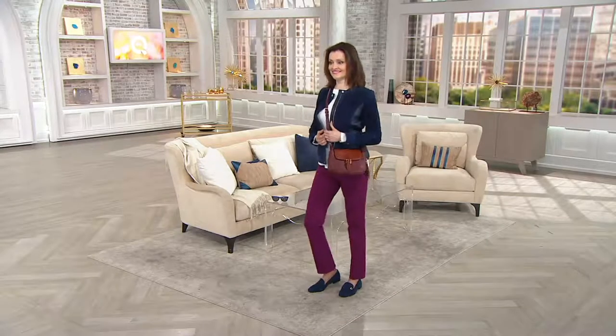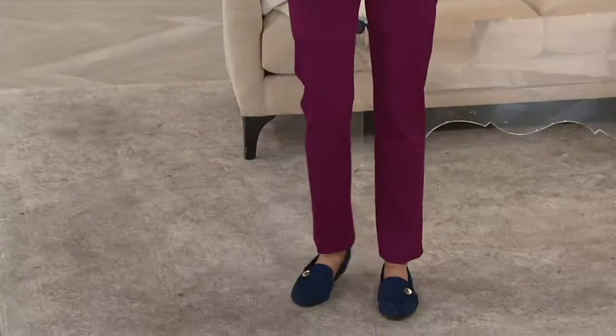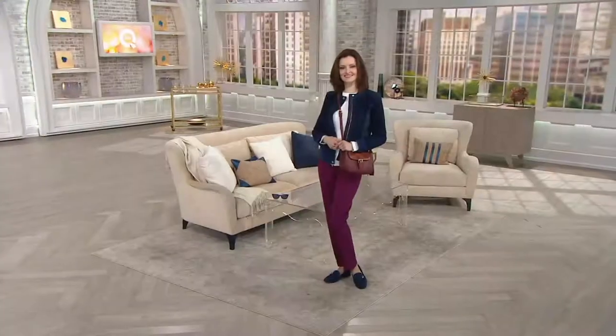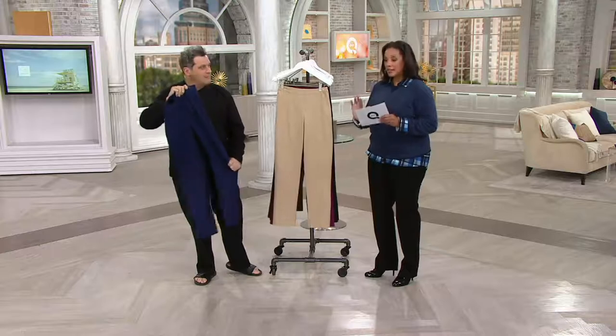We have a buy more and save. Colleen is 5'10", I'm 5'9". I have worn the regular length when I'm doing a flat heel — that's the beauty of the buy more and save. Get the inseams in various lengths as well as the colors that you want. This is the only day we have these on Easy Pay, but only until the end of the day.